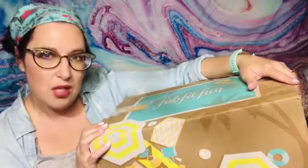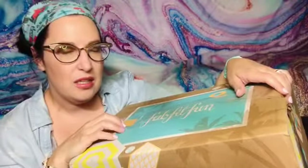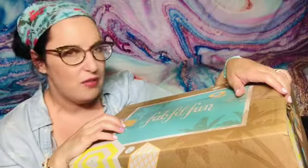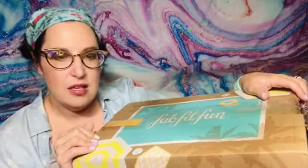After hearing all that, you may be wondering why I'm holding a giant FabFitFun box, because there's nothing discount about FabFitFun, right? It's a great box but it's not a cheap box — or is it? FabFitFun normally runs $50 a month, might even be $55. It comes out quarterly.